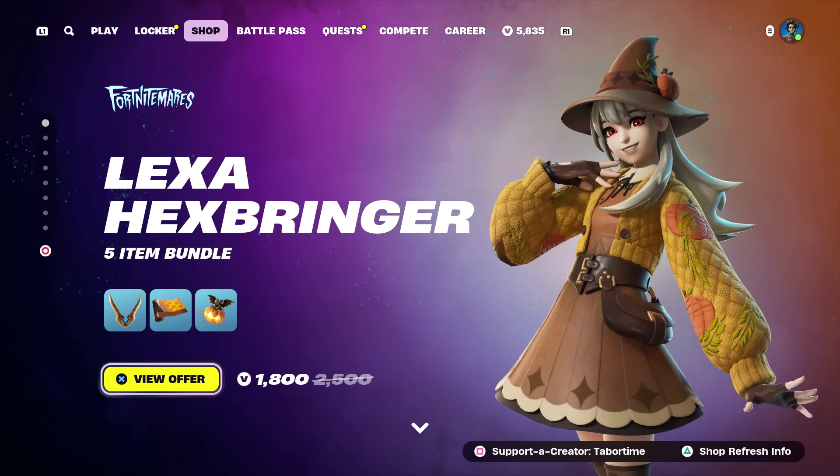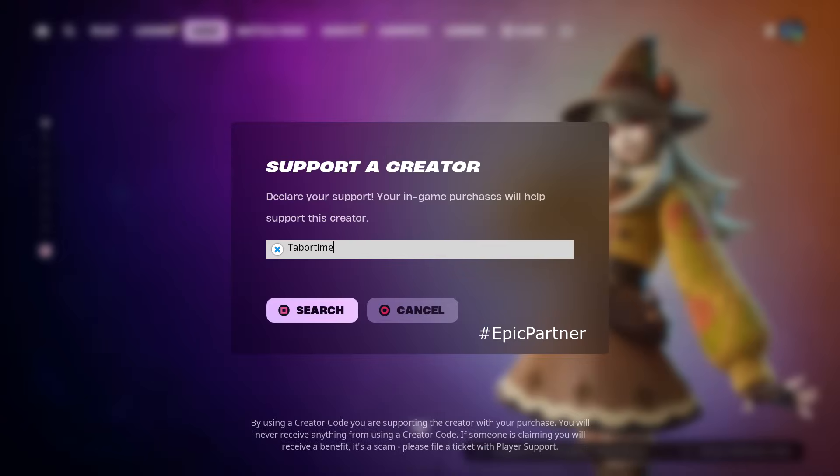The highlight of this shop is the brand new Lexa skin, which looks phenomenal - I can't wait to review that - and the Sabrina Carpenter emotes and jam tracks. Hopefully you enjoyed this video. A like is always appreciated, and don't forget to use my support-a-creator code which is Taper Time.